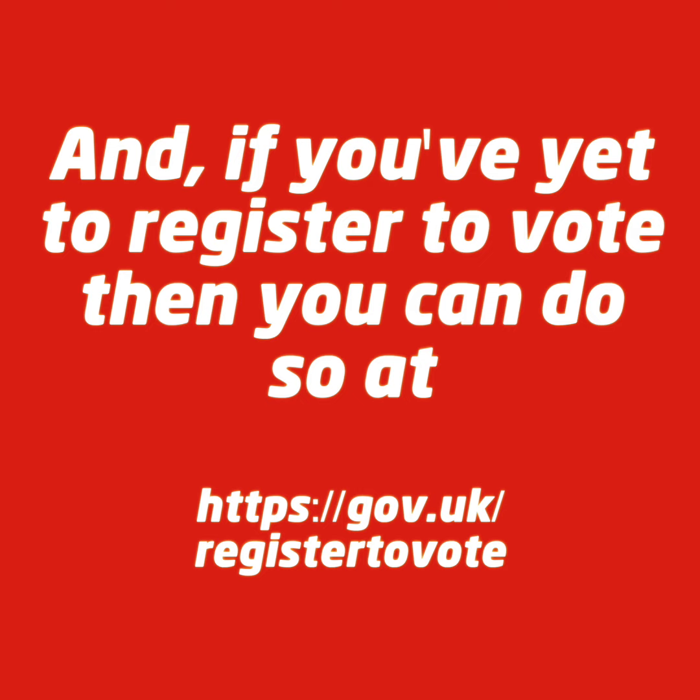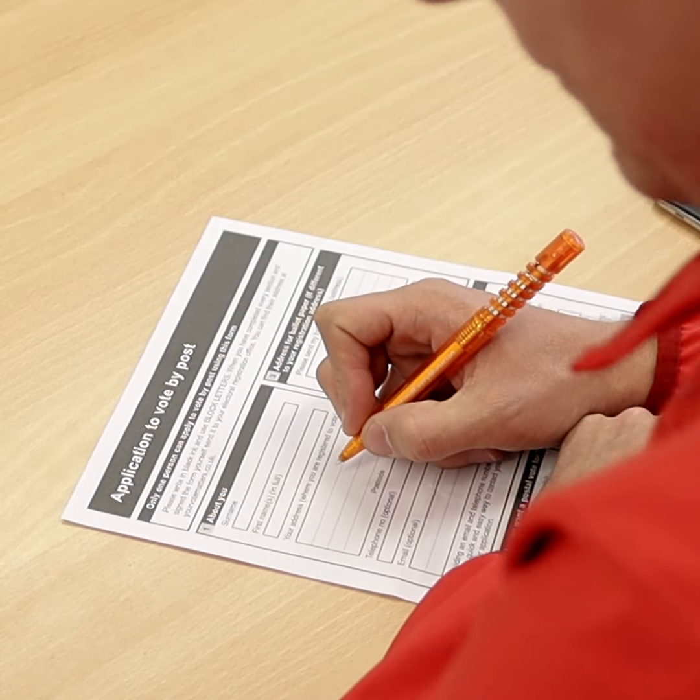Postal votes mean that you get two weeks instead of one day to vote. And if you've got childcare responsibilities, work commitments, or maybe out of Plymouth on December 12th, it means you still have your vote counted in the election. I'm applying for a postal vote — I've had one in the past, makes voting much easier.